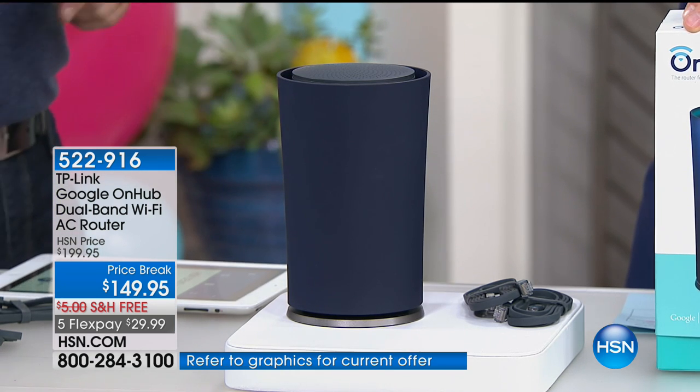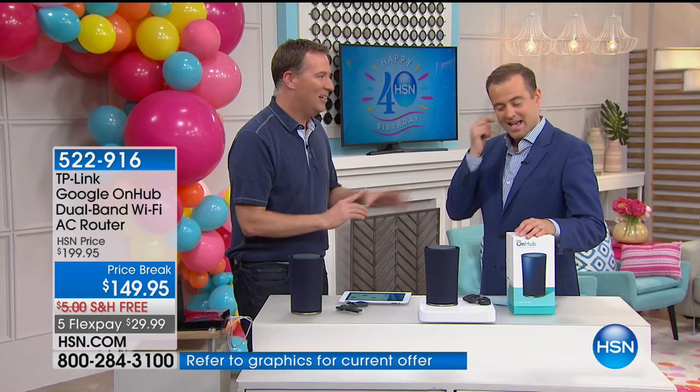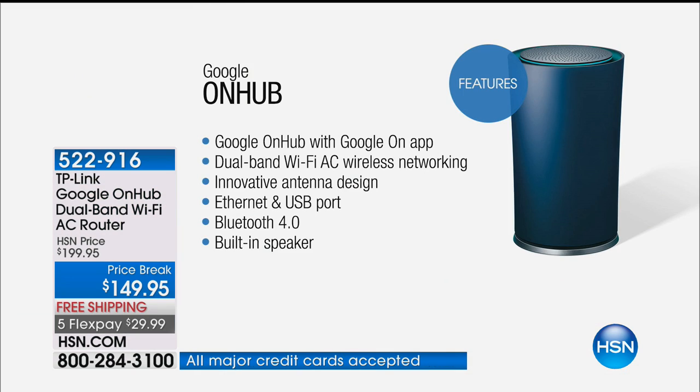This is also up to 40 times faster. Most routers operate at 54 megabytes of speed — this operates at 1,900. That's 40 times faster. So if it takes you 40 minutes to download a movie, this now does it in just one minute. These are big promises, Joe Harrison.